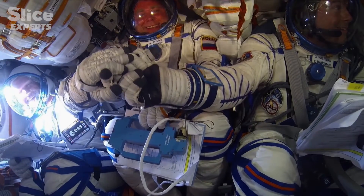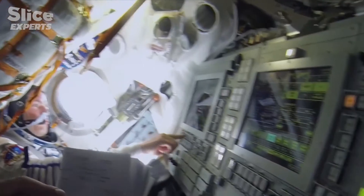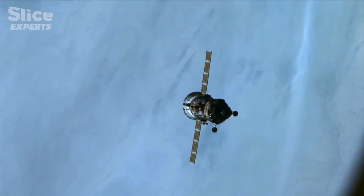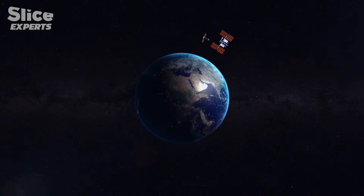The team has to check the vessel's trajectory regularly and make adjustments if necessary. The trip takes them roughly 30 times around the Earth — the time it takes for the Soyuz to get into the same orbit as the ISS in order to dock with it.